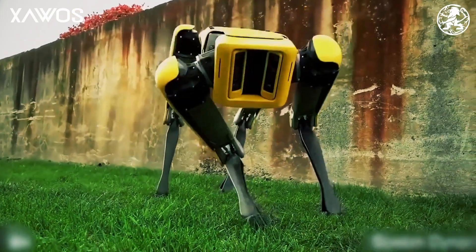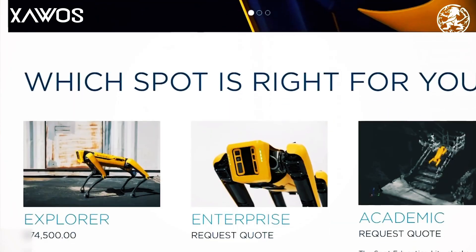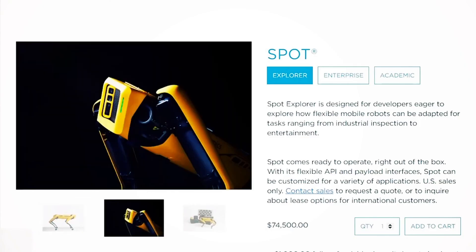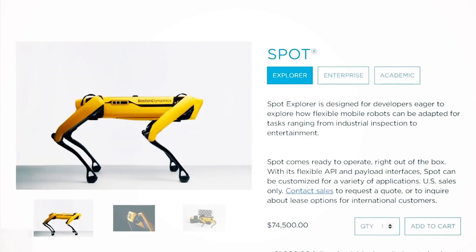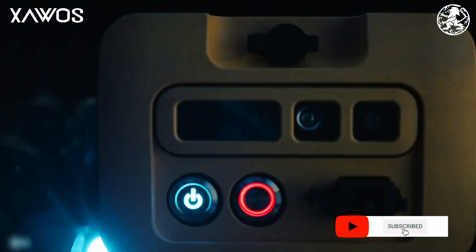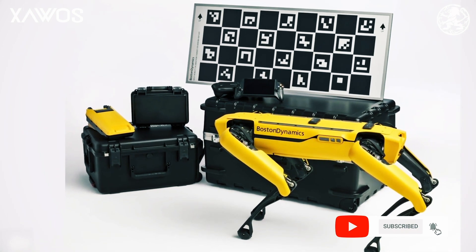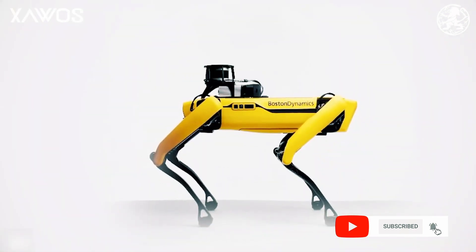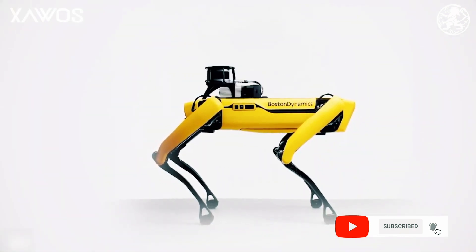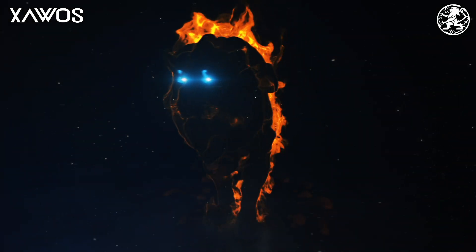Several robots are already on the market and can be leased to companies around the globe — we've placed a link to Boston Dynamics' website in the description below. When we see what they have done so far, we are super excited about what the future holds for Spot. As always, if you like the video give it a like, consider subscribing and hit that bell so you get updates when we publish new content. Please leave a comment below about what you think the future looks like for robots like Spot. Thanks for now, and we'll see you soon.